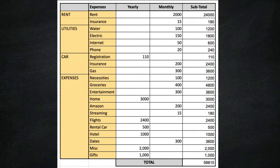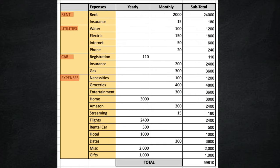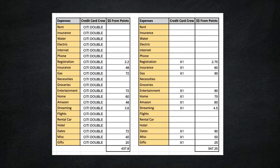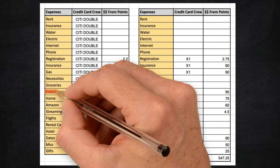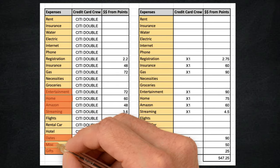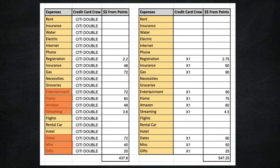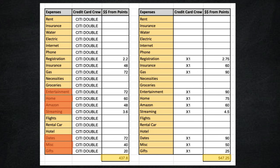We've divided our budget into four major categories: rent, utilities, car expenses, and regular everyday expenses, organized by monthly and yearly spending with totals on the right. There are 10 categories where the X1 will be used, accounting for almost all of our daily spending — the only exception being groceries and necessities. Our entertainment, home expenses, Amazon, streaming, date night, gifts, and miscellaneous are all on the X1. At the bottom, we're getting nearly $550 in value from the X1, while the Citi Double Cash from those same categories gets only about $440.